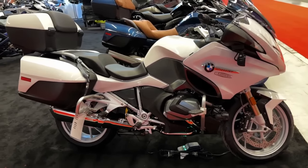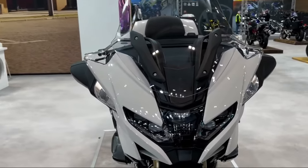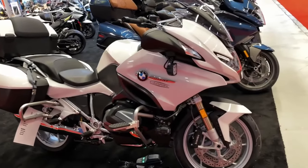Decent power, handling, comfort, stability, and versatility all equates to pure driving pleasure. That's the BMW R1250RT.